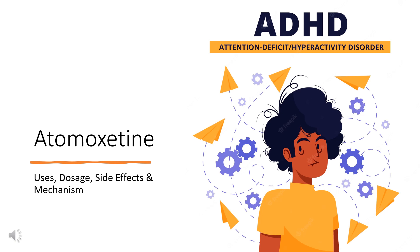In this video, let's find out: What is Atomoxetine? What is Atomoxetine used for? Contraindications. What are the side effects of taking Atomoxetine? How does Atomoxetine work? How to use Atomoxetine?